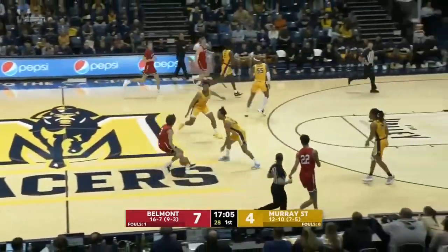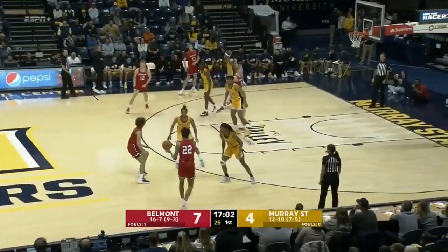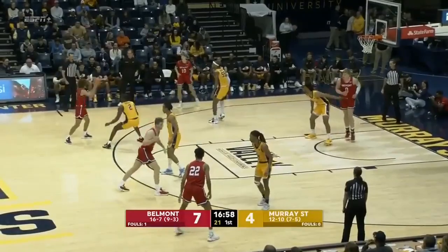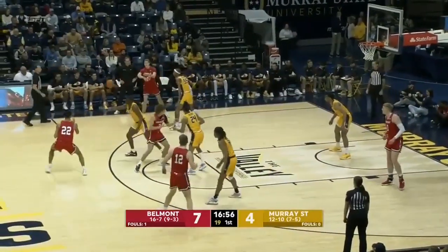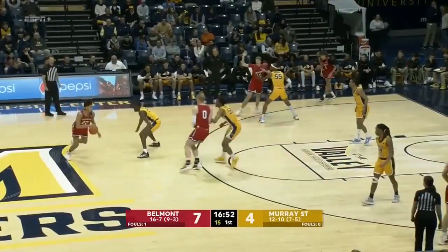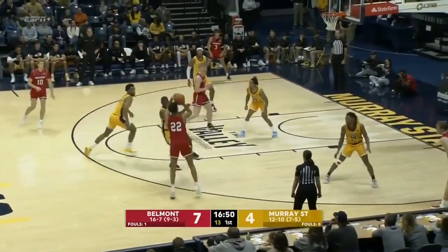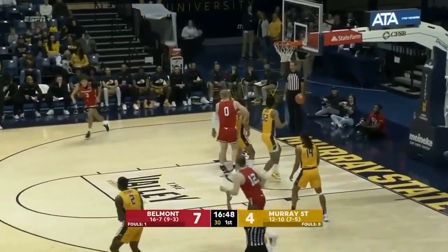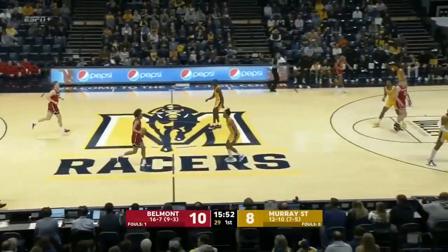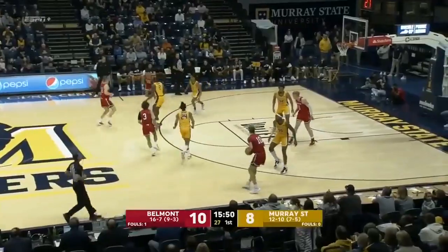Keyshawn Davidson. Went off the glass and around the rim, down to Belmont. Jacoby Woods, a transfer from Belmont, so obviously knows the team very well. Davidson, a transfer from Tennessee Tech. Transfers these days kind of rule college basketball, as Ben Shepard once again got the shot away and has four in the first half.